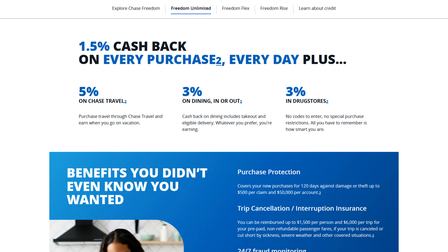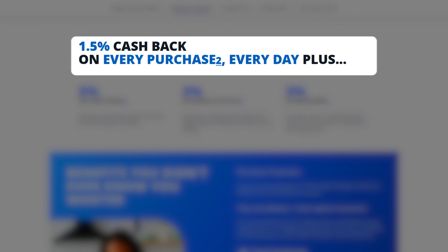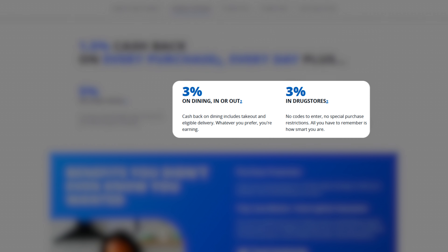So how will you use this setup? The Chase Freedom Unlimited is going to be our catch-all credit card. It earns you 1.5% cash back everywhere you go, 3% back on dining, 3% back on drugstore purchases, and 5% back on Chase travel purchases. But the main use for it is that 1.5% cash back everywhere you go.